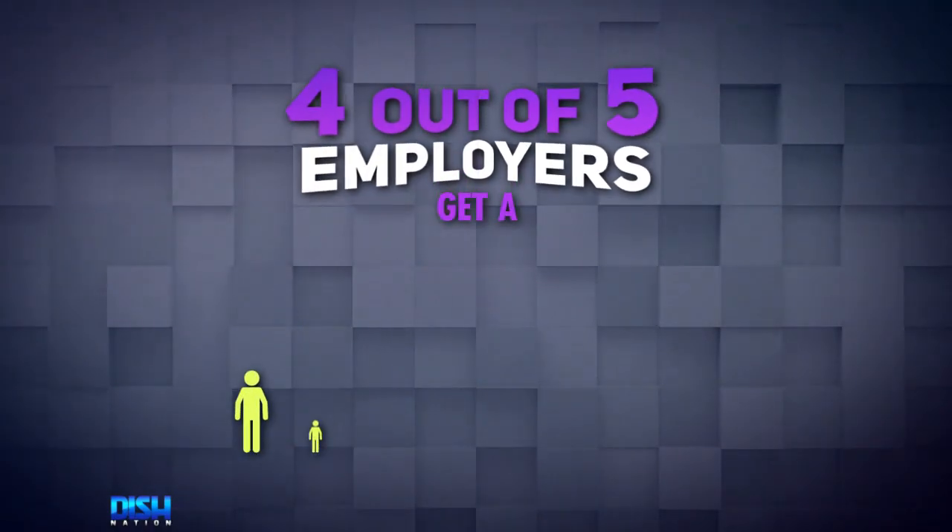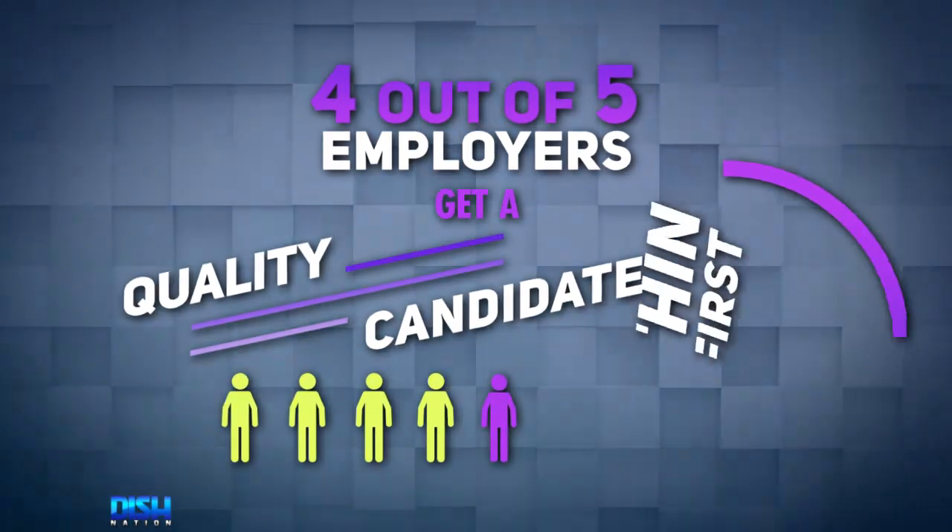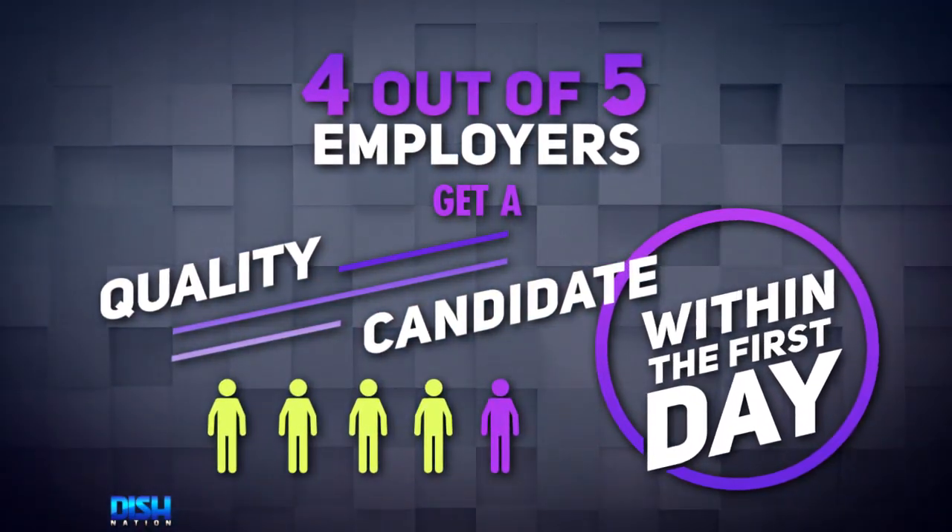ZipRecruiter is so effective that four out of five employers who post on ZipRecruiter get a quality candidate within the first day of posting. Now, that sounds legit. So when I'm going to post this new co-host job, where do I go? A lot of companies overwhelm you with way too many options, and ZipRecruiter finds you what you're looking for — the needle in the haystack.